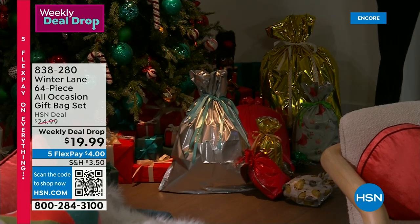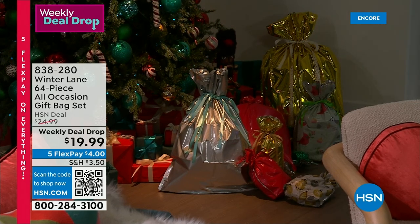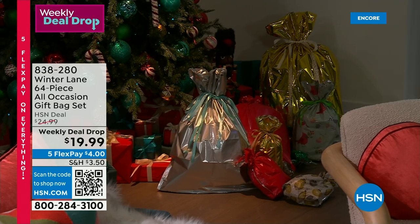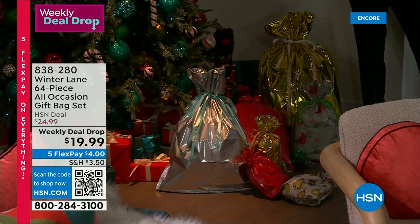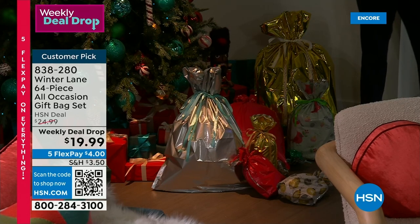What you're getting with this is multiple gift bags that look great under the tree. They give you different sizes and we're at a special price tonight — $19.99. It's 64 pieces, so it gives you the festiveness without any of the hassle and makes gift wrapping really easy.